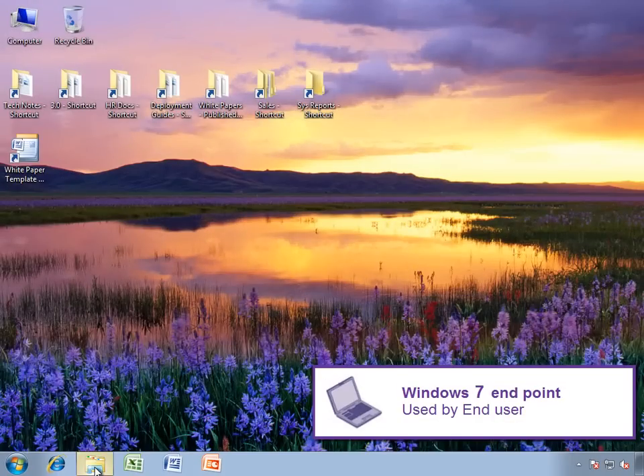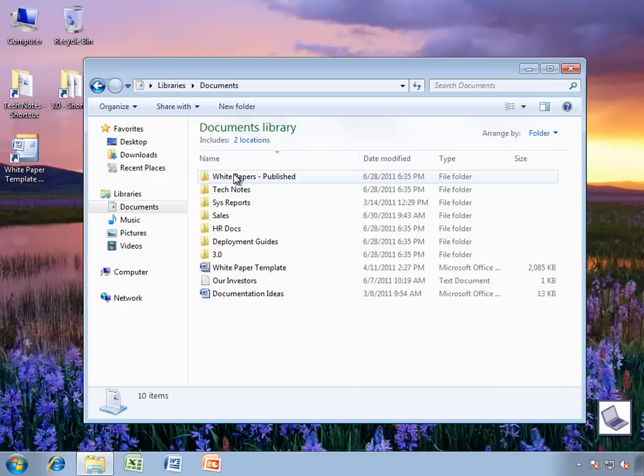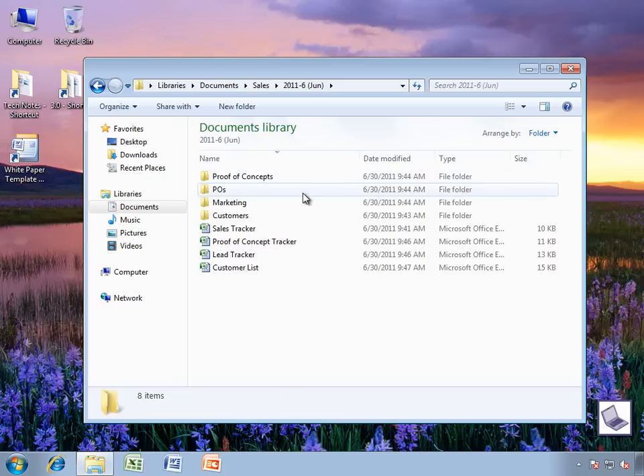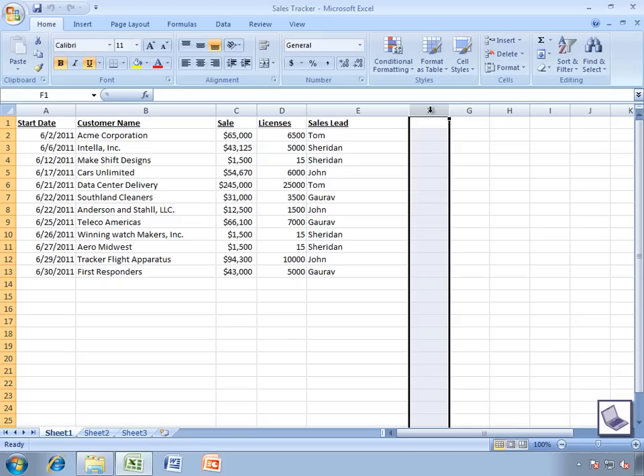We'll start with our end user Bill, who is in a pretty common scenario for any sales professional. Bill is at home in San Jose, getting ready to leave for the airport. He's got a short customer engagement this afternoon in Los Angeles, and he'll be back tomorrow morning. Before he leaves, he has to make some quick modifications to a sales spreadsheet for a conference call that he'll be taking from the airport lounge before he boards.